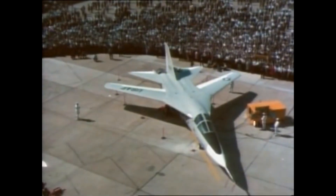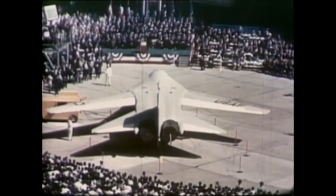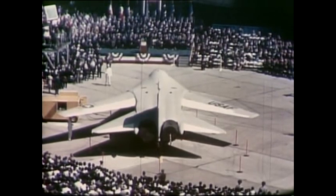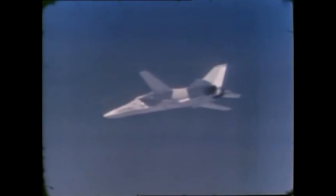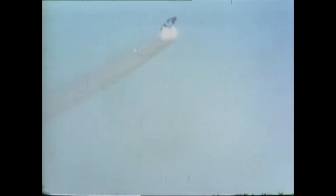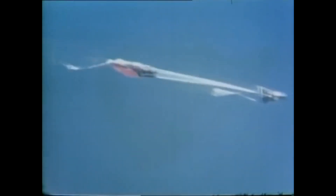Since Soviet surface-to-air missiles were capable of shooting high-flying planes out of the sky, low-level flight was essential. The most visible feature of the F-111 is its variable geometry wings, allowing the aircraft to sweep its wings at the optimum angle depending on its speed. Another special feature of the F-111 was its escape capsule — instead of two ejection seats which would eject pilot and radar operator separately, the entire cockpit was ejected in case of an emergency.